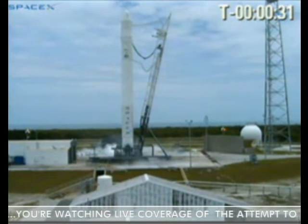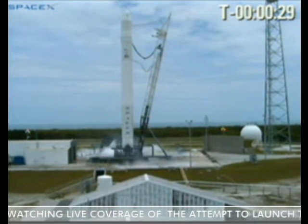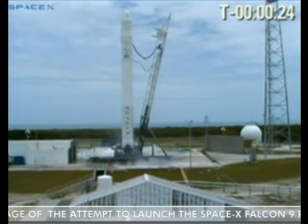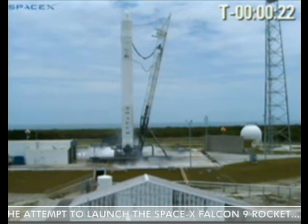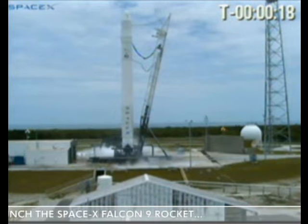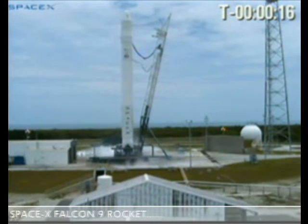T-minus 30 seconds. First stage at pressure. T-minus 20 seconds. Second stage at pressure. T-minus 15 seconds.